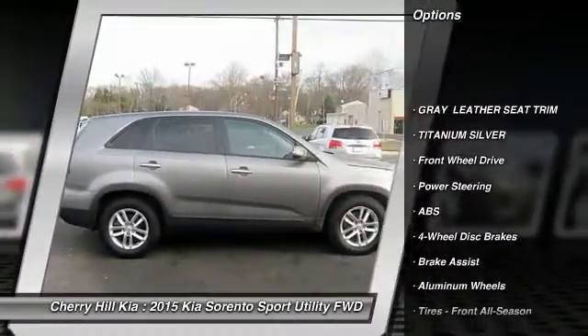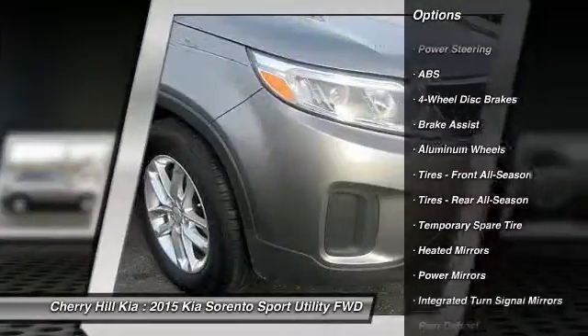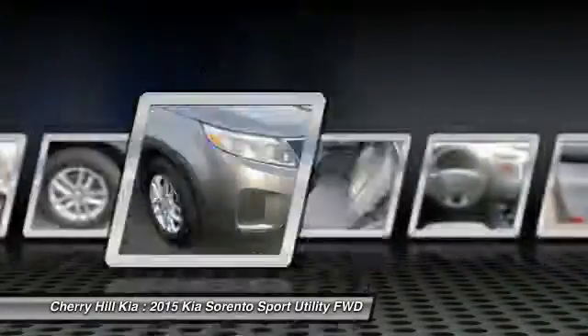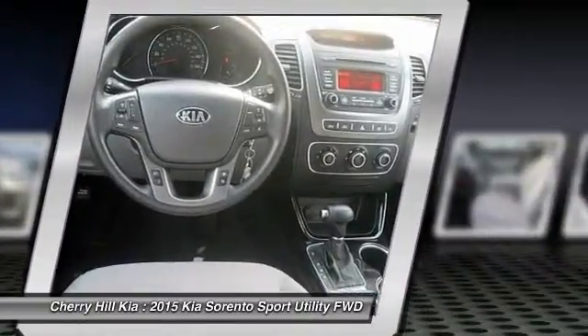Stability control, traction control, keyless entry, anti-lock braking system, steering wheel audio controls, Bluetooth, power steering, adjustable steering wheel, driver airbag, cruise control.